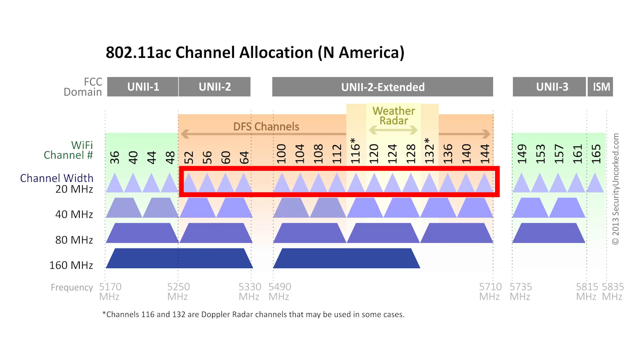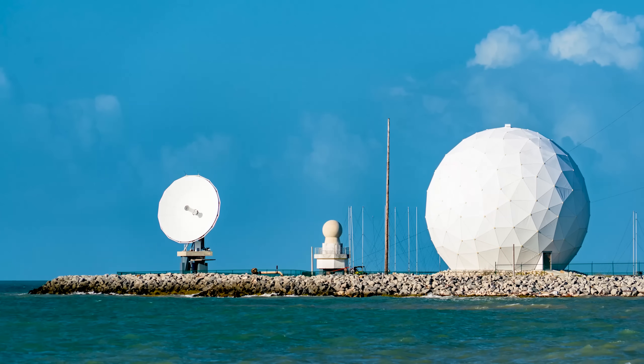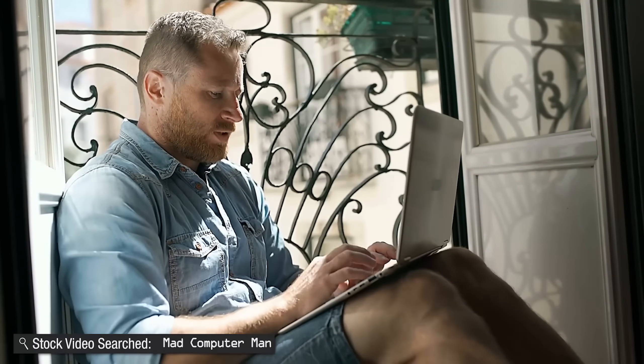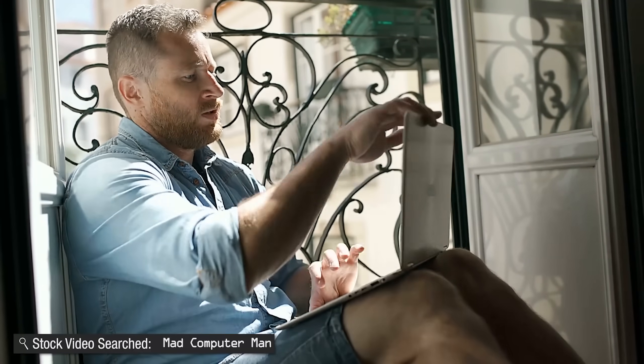16 of those 25 five-gigahertz channels are what are called DFS channels — Dynamic Frequency Selection. These are channels that share the same frequency used by radar from airports, weather radar, and similar. There's actually a law in the United States and elsewhere that says, because radar was there first and they don't want Wi-Fi interfering with it, even though Wi-Fi can technically use these channels, all Wi-Fi devices and routers have to have technology built in to detect radar signals. If it detects radar, it has to shut off the Wi-Fi. So if you live near an airport or weather radar station, those DFS channels are probably going to be completely useless to you.